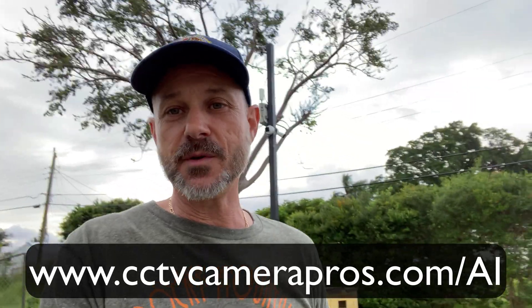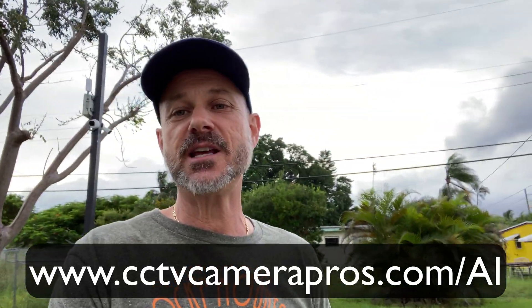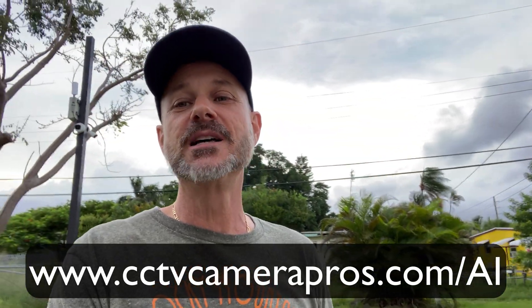Stick around and subscribe. I'm going to be making a lot of content about the cameras that are on this pole and this wireless bridge. If you want to learn more about the AI security cameras that I used in this video, please visit www.cctvcamerapros.com/AI. Thank you for watching.